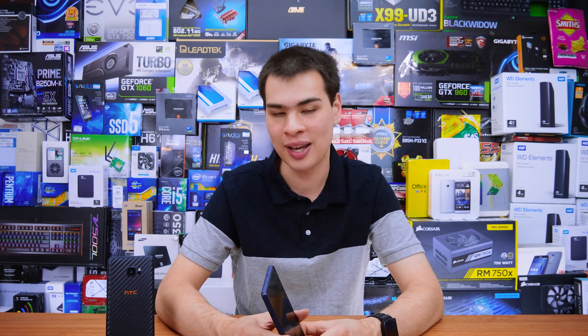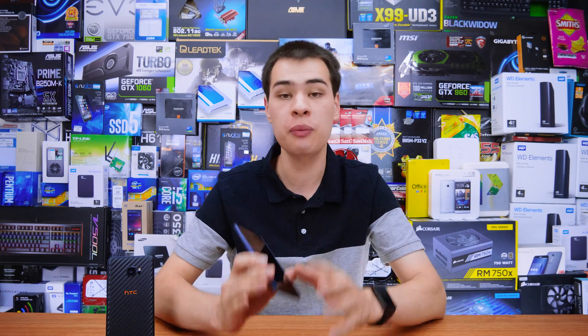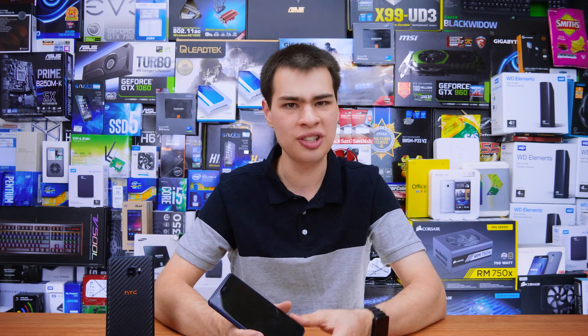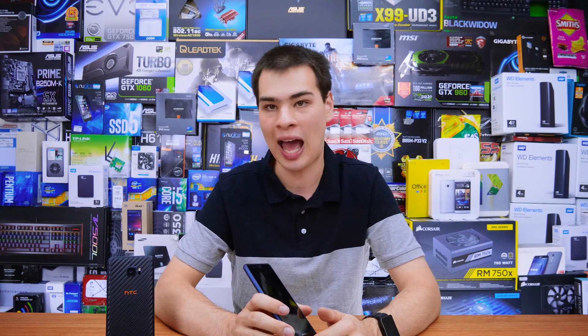Hi, what's up guys, CPModdy here back with another video. When it comes to charging our phones, for quite some time it's been a pretty simple process: get the charger, plug it in, and you are done. However, with the latest phones coming out with fast charging, a lot of people have raised the question: is fast charging damaging our phones?